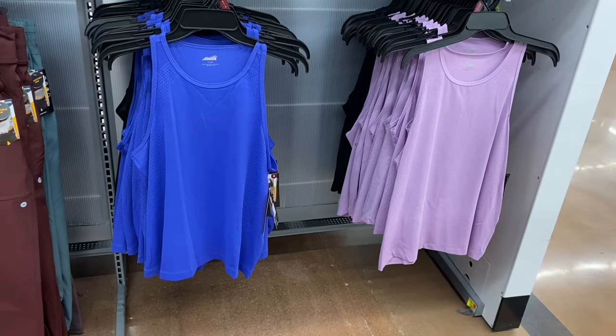They also have Lee capri-length jeans — 22-inch inseam, mid-rise, $26.98. The wash is a little washed out but not distressed or destructed like many others. Let's see what else is new.